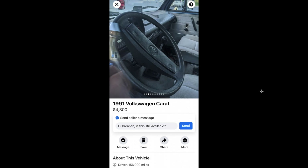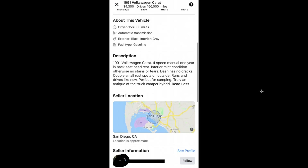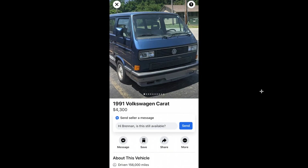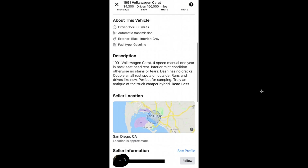Here's a 91 Carat — super clean. Really clean van for $4,300. Four speed, no dash, runs and drives like new, perfect for camping. Truly an antique. Not a bad price if you want the lower look of the Carat. I heard these drive pretty nice too.